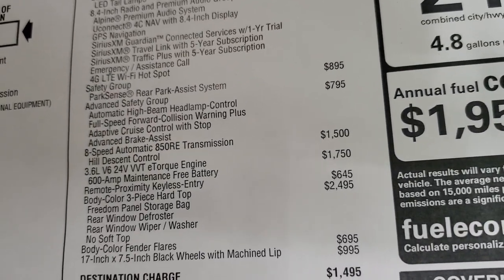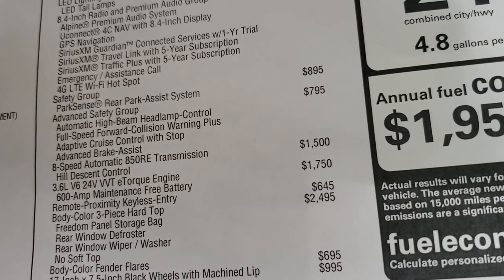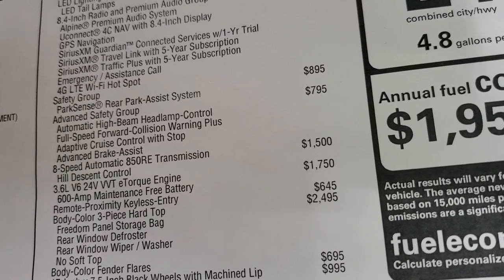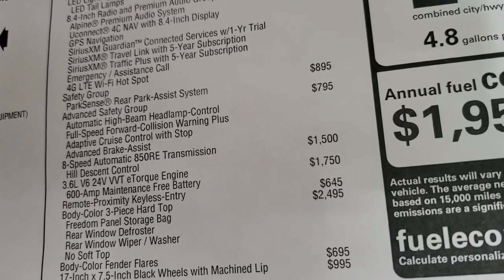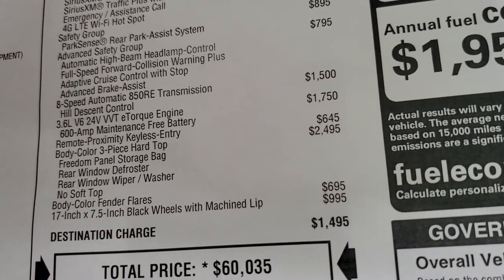You get the Safety Group, which gives you the ParkSense system as well as blind spot monitoring. The Advanced Safety Group gives you high beam headlamp controls, automatic full speed collision warning plus, adaptive cruise control, and advanced brake assist. The 8-speed automatic transmission is $1,500, and the 3.6 liter is $1,750.